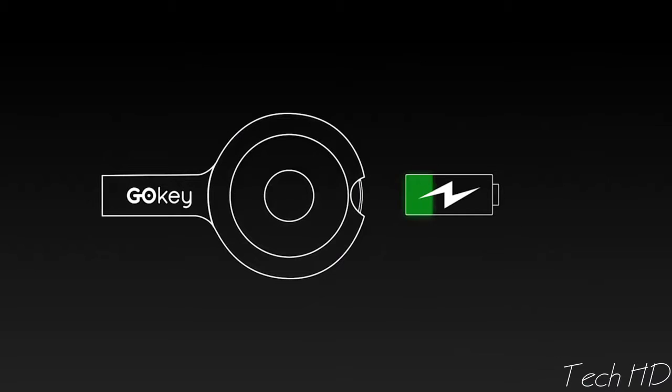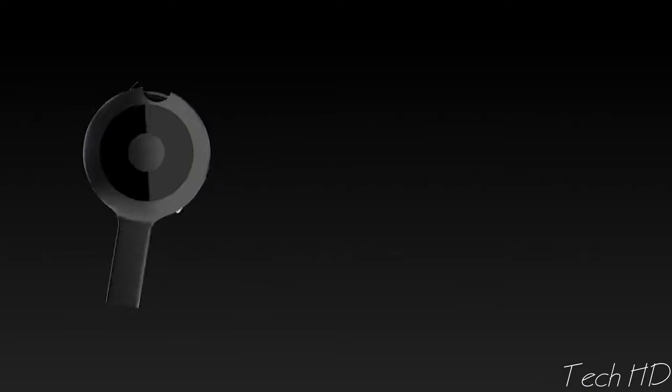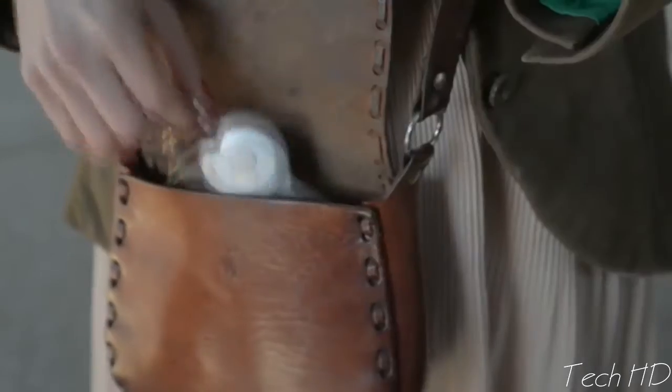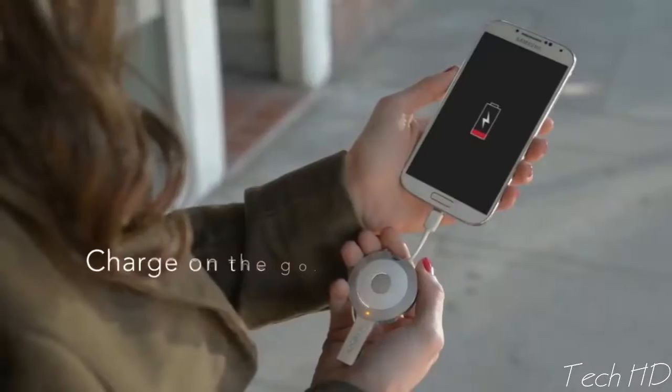GoKey's battery is capable of charging your phone for up to two hours. Keep it on your keyring for easy access, then use it to boost your phone on the go.